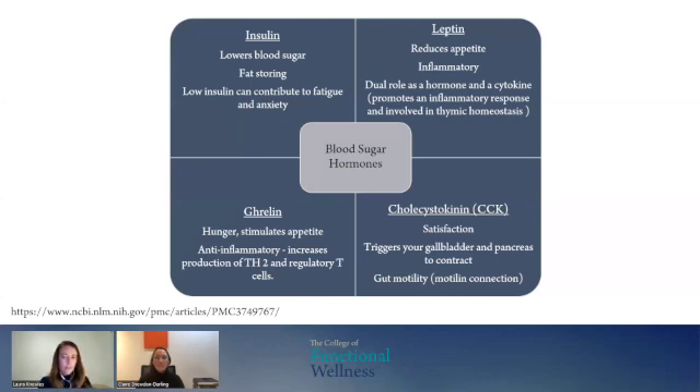Cholecystokinin is to do with satisfaction and it is a big digestive hormone. It triggers the gallbladder and the pancreas to contract — the gallbladder digests our fats and the pancreas digests our carbs. There's a link with gut motility through the motilin connection, which is the hormone produced to get your gut moving. When we look at the gut and its importance in immune dysfunction, we want to be looking at blood sugars because cholecystokinin is a digestive blood sugar hormone.